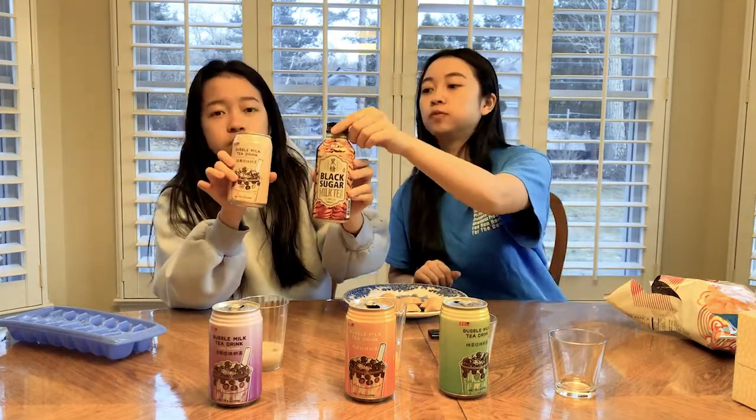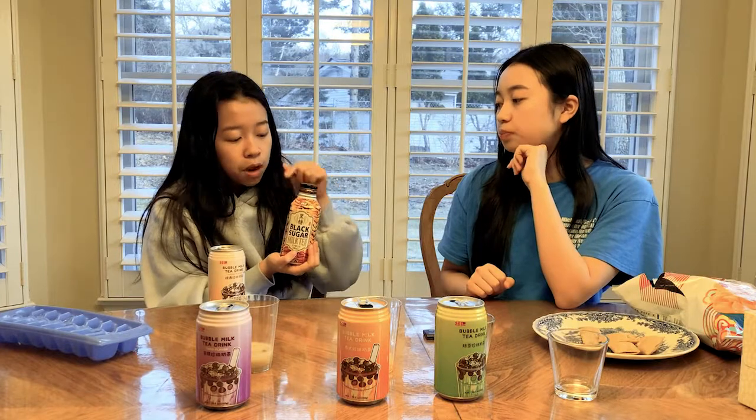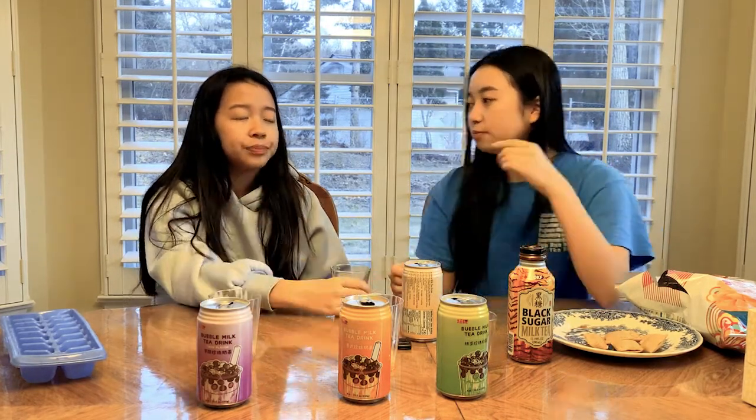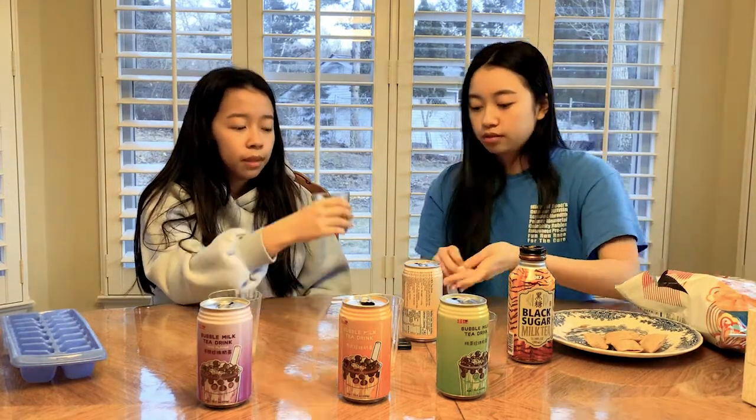We're going to compare this brand versus this one. You can tell they put more effort into designing the shape of this one, but sometimes better packaging doesn't mean better taste. Let's try it — it's just a little watery. It's pretty good, pretty average — it's what you would expect. It's still good, it's addictive.